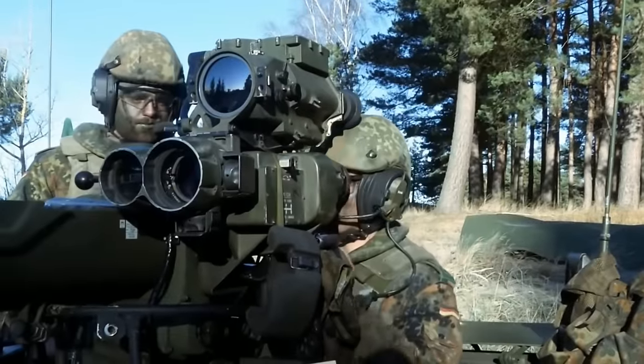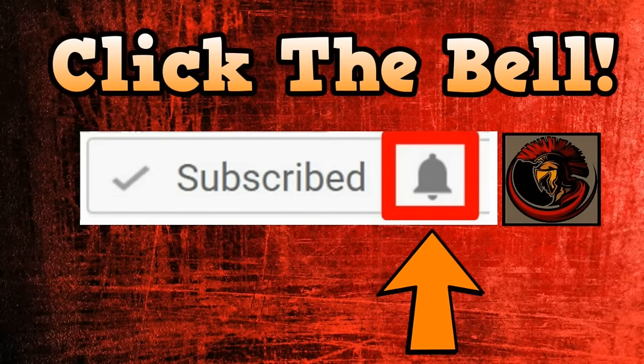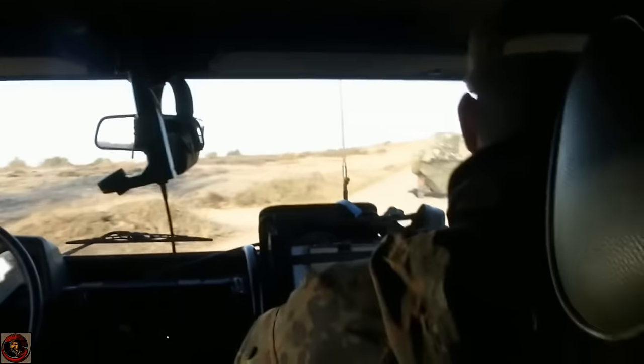Welcome folks, Maximus here with you today, thank you for joining me on this video. Just a quick heads up — if you wish to get notified about any of my upcoming military or gaming videos, please feel free to hit the bell on the subscribe button, which will allow you to be notified whenever I bring out new videos so you can keep up to date with the channel.